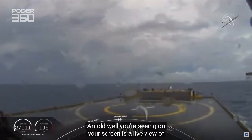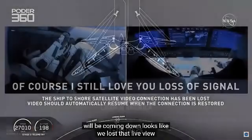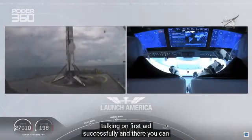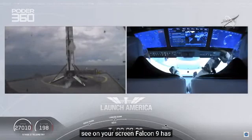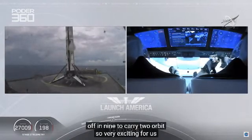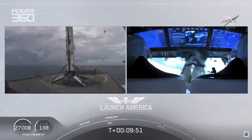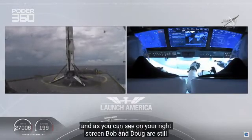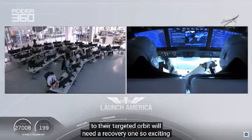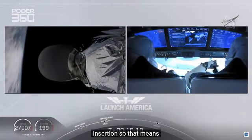What you're seeing on your screen is a live view of our drone ship where our first stage will be coming down. We lost that live view, but we'll wait for confirmation of that landing shortly. Falcon 9 first stage has successfully landed — and there you can see on your screen, Falcon 9 has landed. This is the first Falcon 9 to carry humans to orbit, so very exciting for us. Bob and Doug are still making their way to their targeted orbit. Good orbital insertion — so that means Falcon 9 and Dragon are right now exactly where they're supposed to be.